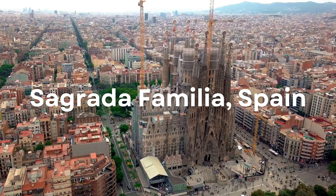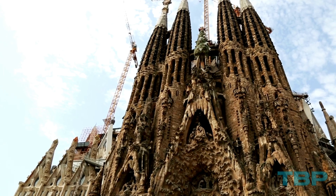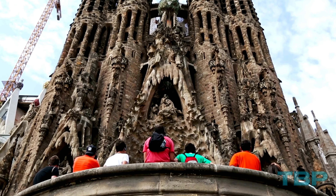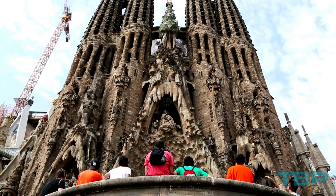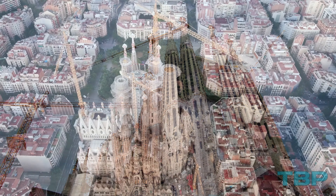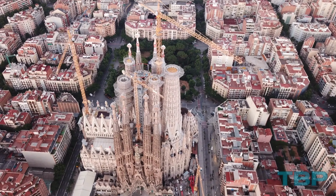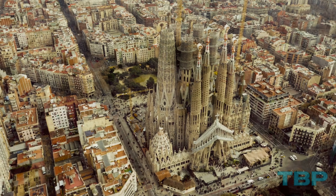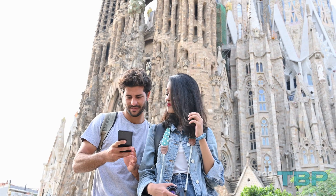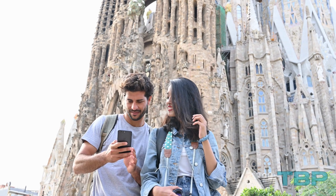Number 20: Sagrada Familia, Spain. Construction of this opulent Barcelona church, conceived by the renowned architect Antoni Gaudí, began in 1882. 140 years later, the Sagrada remains unfinished, with an expected completion date of 2026. With its Art Nouveau and Gothic styles, the fantastical church boasts eight spires with ten more in the offing. Its twisting turrets, surreal curves, and intriguing gargoyles transport visitors to another world and time.